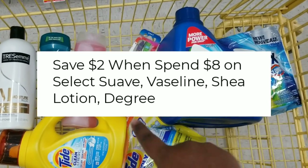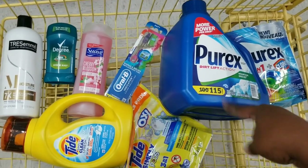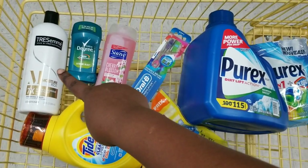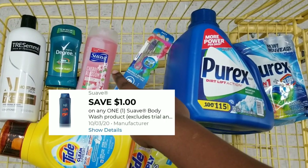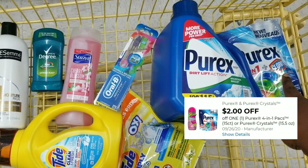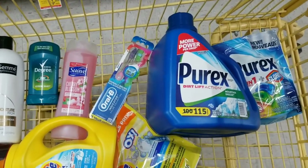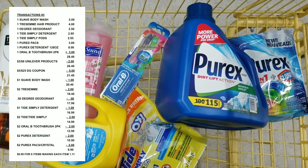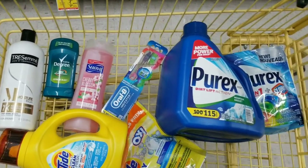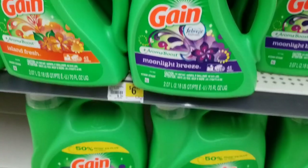Here's the overview for this transaction. What's going to come off first is our two dollars off of eight for the Unilever products, then our five off of twenty-five. We have a dollar off coupon for the Tide Simply, two dollars off for the Tresemmé, fifty cents for the Degree, a dollar off for the Suave, two dollars off for the Oral-B twin pack toothbrush, two dollars off for the Perex, two dollars off for the Perex pods, and two dollars off for the Tide pods. After all coupons, it's going to be eight dollars and ninety cents for all these items. You can also submit your receipt to Fetch for the Tresemmé and Unilever products.